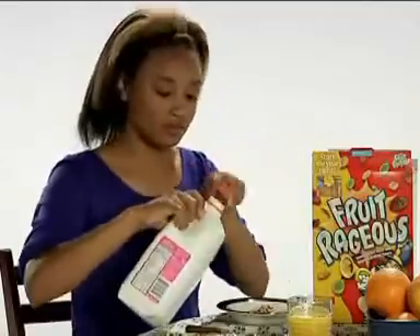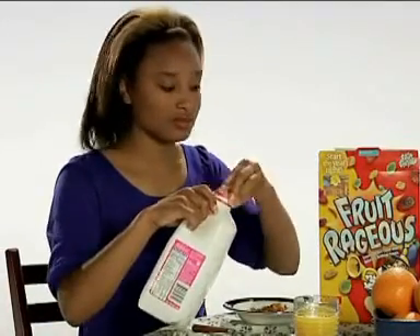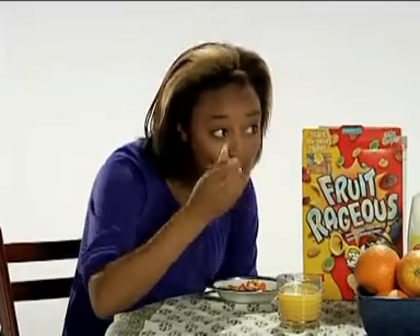It's on the shelf in nearly every kitchen in America. It takes up an entire aisle in most grocery stores. We're talking about breakfast cereal, the single most popular breakfast choice among American teens who eat breakfast. With so many different cereals on the market, how do you choose which one to put in your bowl?